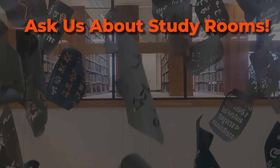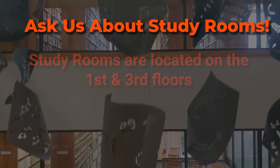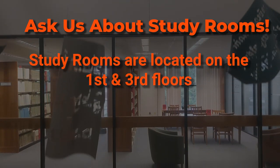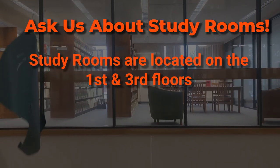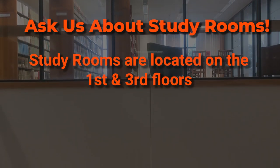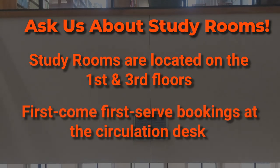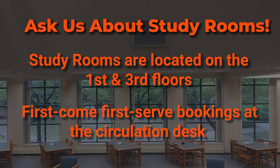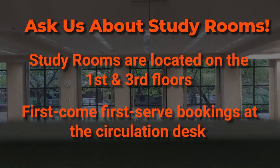In addition to all these locations and services, you can find Study Rooms on the first and third floors. Study Rooms on the fourth floor are also bookable with limited availability. Rooms can be booked in person at the Circulation Desk. Outside of Study Rooms, the fourth and fifth floors are designated Quiet Study Spaces.